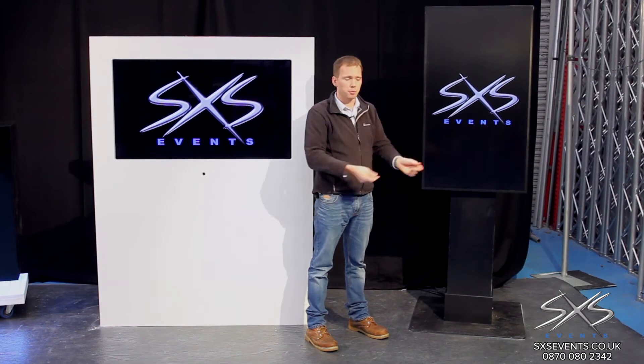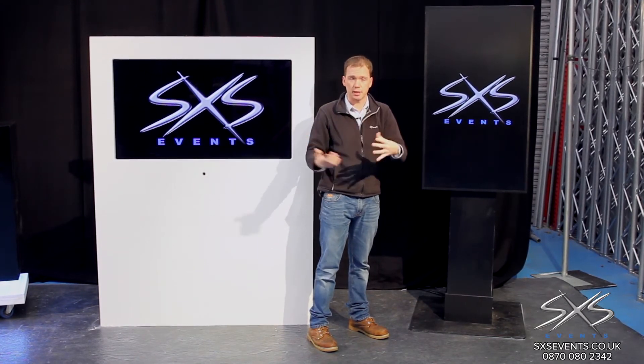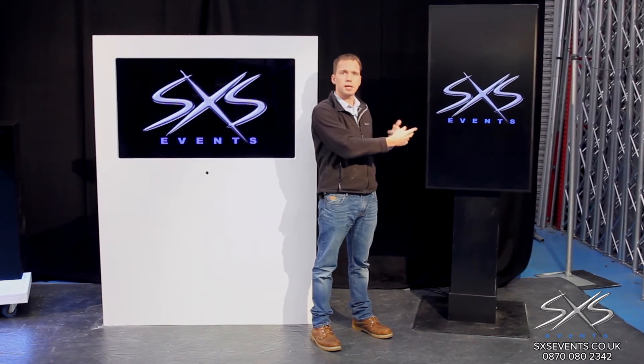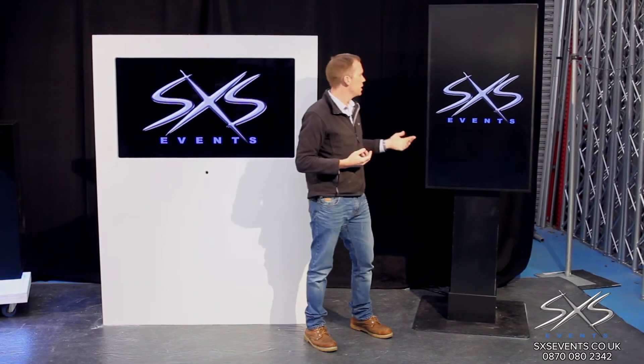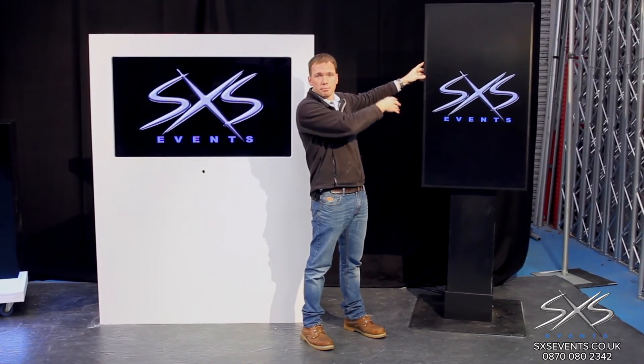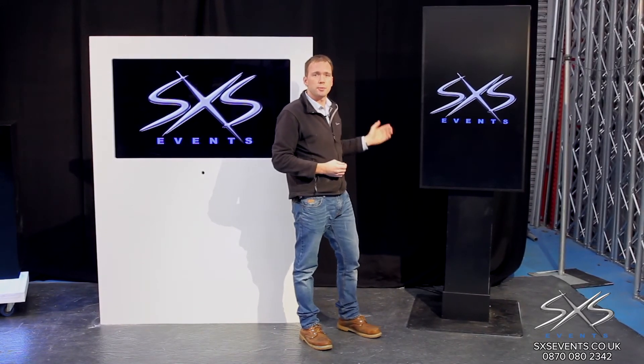One of our other digital signage solutions is using plasma TVs in portrait. It's a very simple technique, but often when we see screens like this our brain instantly associates them with being a TV. When you put them in portrait, all of a sudden they stop looking like a TV — even though they still are — so this is really good because it looks more like it would be a printed graphic.